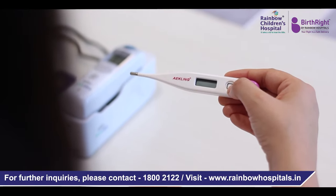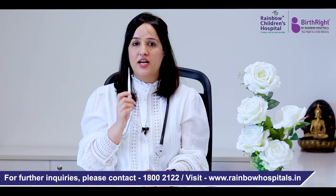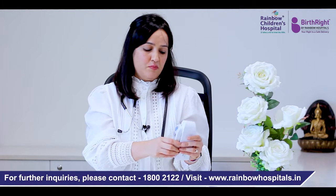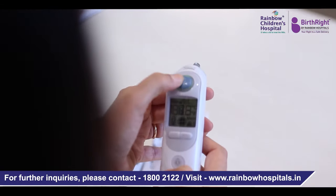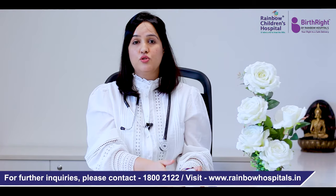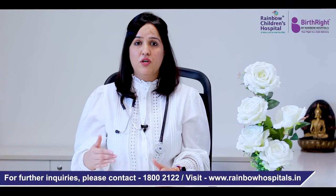If you use the same thermometer for the mouth, any temperature above 100 Fahrenheit is considered fever. Some people might have an ear thermometer — you might see it in a doctor's office as well. In this, any temperature in the ear more than 100 is considered fever. So if your child is having those temperatures, that's when we call it fever.